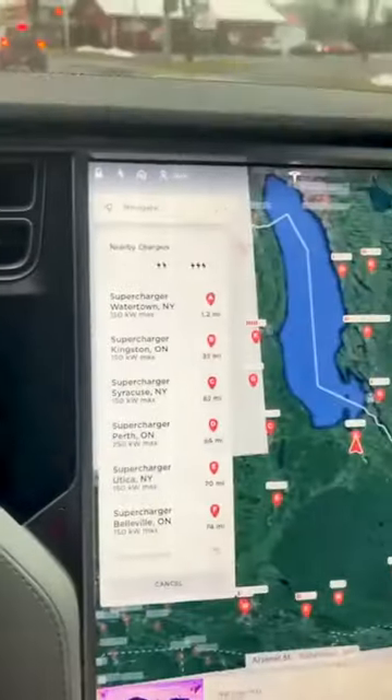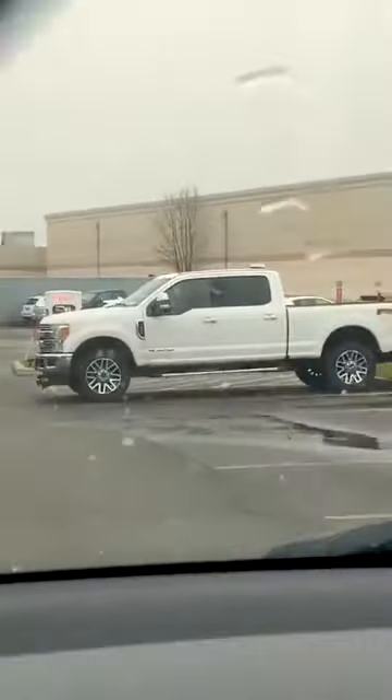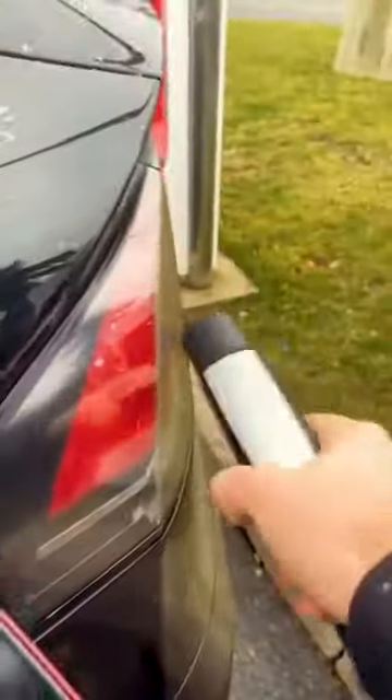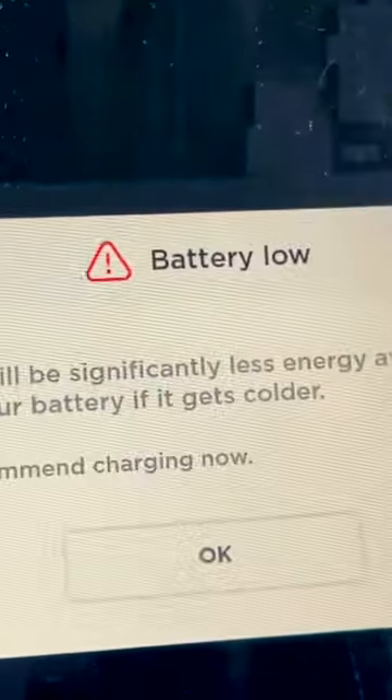Time to supercharge. Calculating. Apparently that's a new Tesla truck. Should we leave a note on his car telling him he's an idiot? Look at this guy — he just blocks the entrance to the chargers. We made it. Backing up. Press the button. Got a charge.